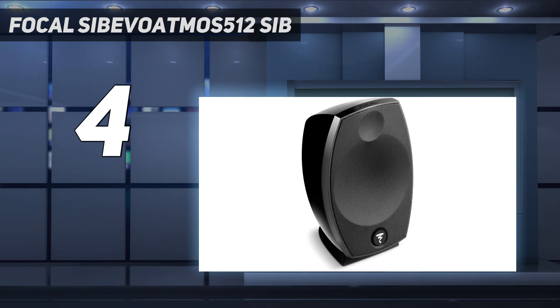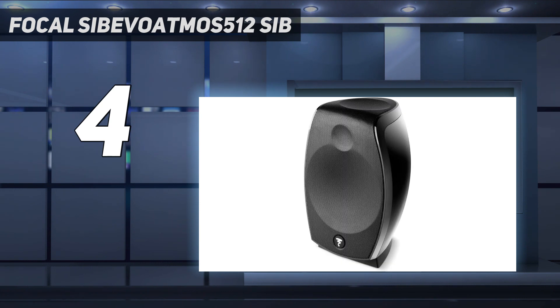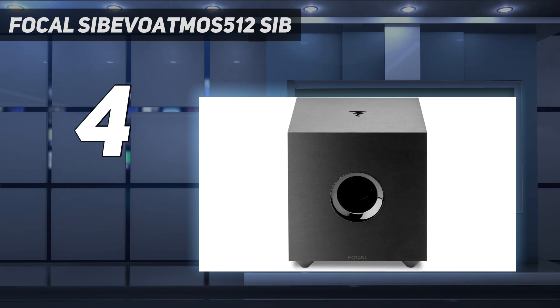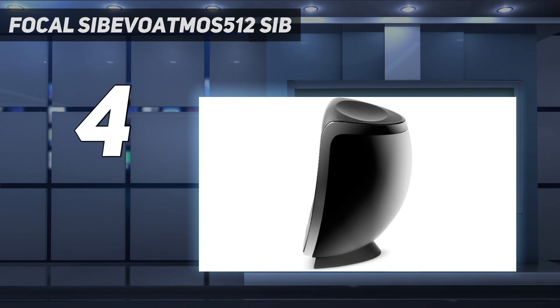As for the audio system itself, the set is composed of six different speakers. That includes the iconic Cub Evo subwoofer, three Sib Evo satellite speakers, and two Dolby Atmos loudspeakers. The subwoofer and mini satellites sync well with each other, and both offer a solid and well-balanced audio output. But the star of the show has to be the loudspeakers.